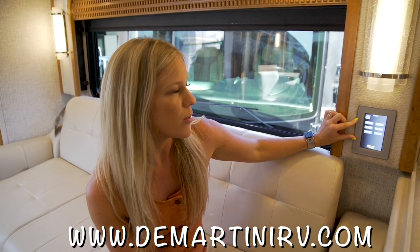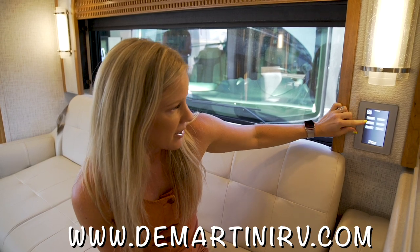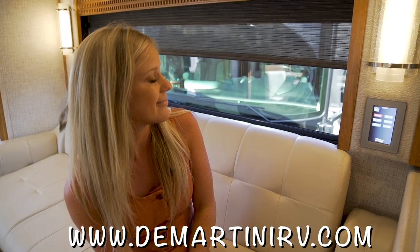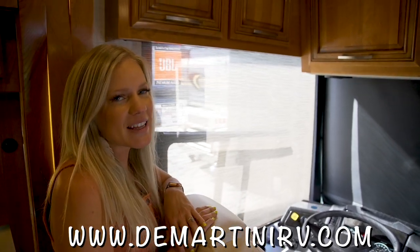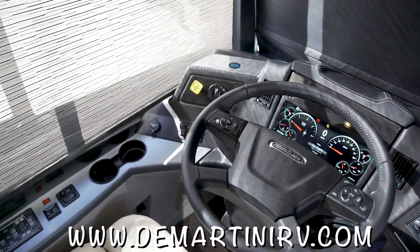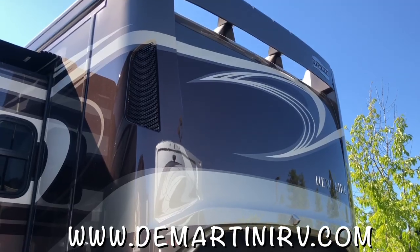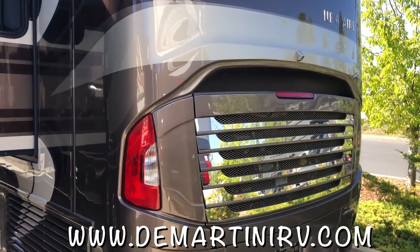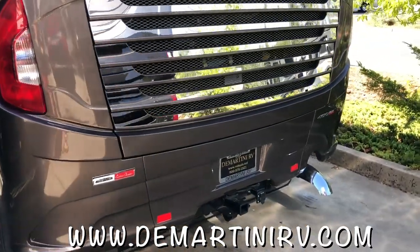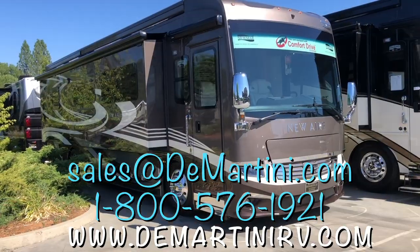We have auto-motion power window shades that you can control right here on this control panel — with just a push of a button it goes all the way down. Here is the new Freightliner digital display dash. One of the biggest selling features of this coach is the engine, powered by a Cummins ISL 450 horsepower diesel engine. Along with the shorter 35-foot length, this is one of the fastest RVs on the market.